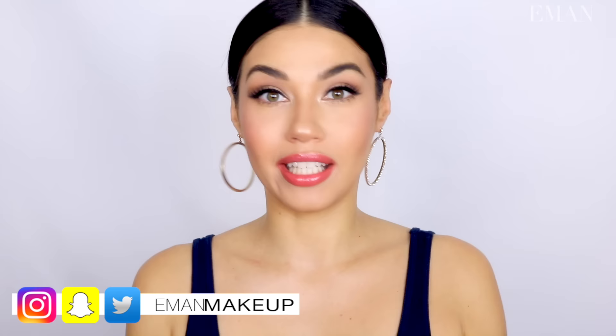Welcome back guys! Today I wanted to do a very natural holiday glam look where you can take this eye look and basically match it to any other makeup. You can do a holiday red lip, a really dark rich deep lip, or add a little bit of glitter to the inner corner or underneath. This is kind of the base makeup and you can build on it or just wear it as is — a very natural holiday glam look.